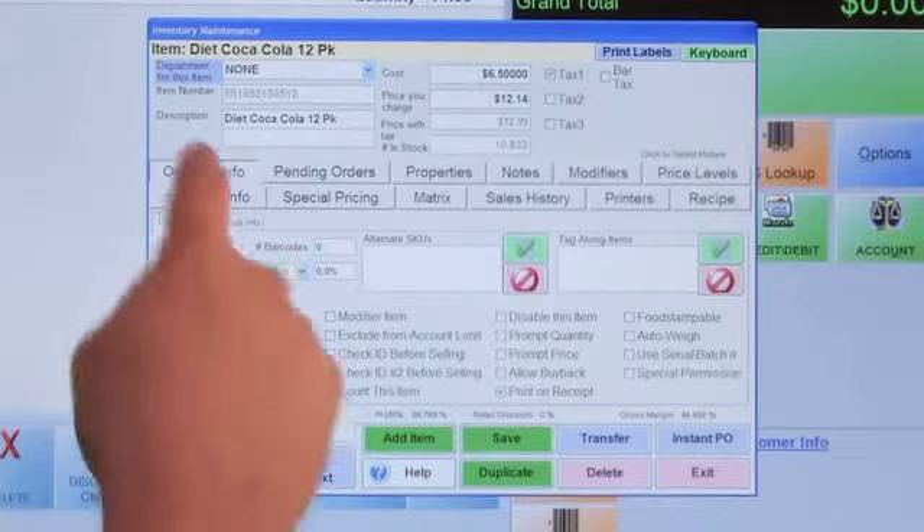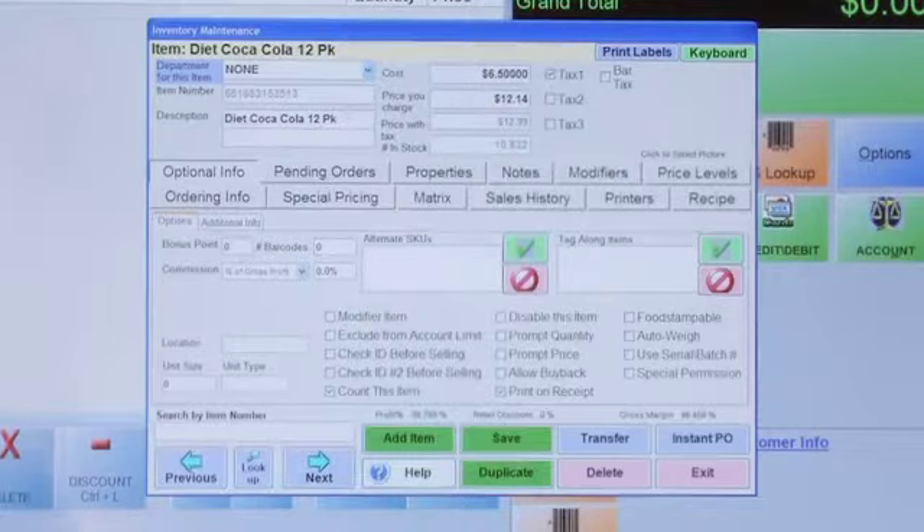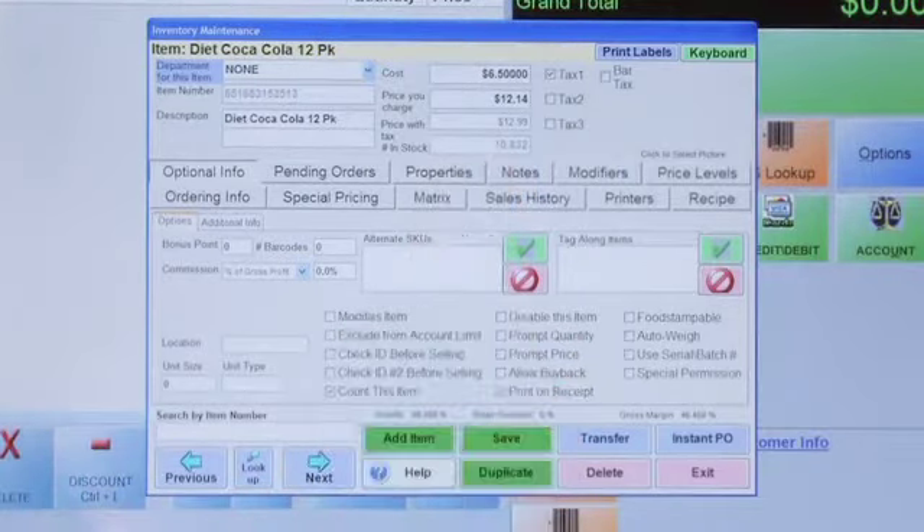We're going to work with our prop, the Diet Coke. We've got this in a specific department — you can see the item right here. We've created the 12-pack. This is the parent item. The Diet Coke 12-pack has all of our costs and taxes, and I've already started tracking it in inventory.